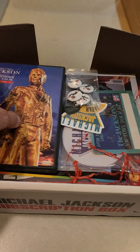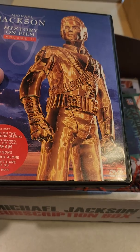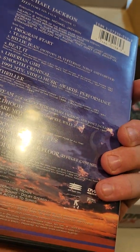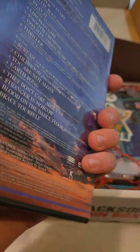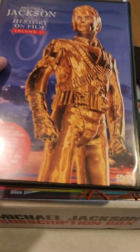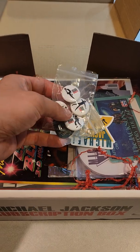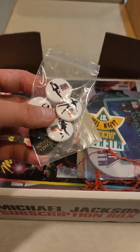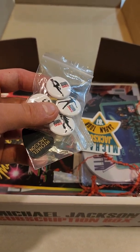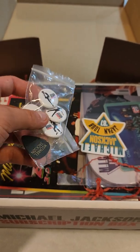Alright, we got a DVD here. I do have this I believe — I have a bunch of Michael Jackson DVDs but this is really cool. I do believe I have this actually, which is okay, I am very satisfied. We got buttons in here — I have a bunch of Michael Jackson buttons in the collection, why not add more. Number Ones — that was the first Michael Jackson album I picked up when I was little, by the way.